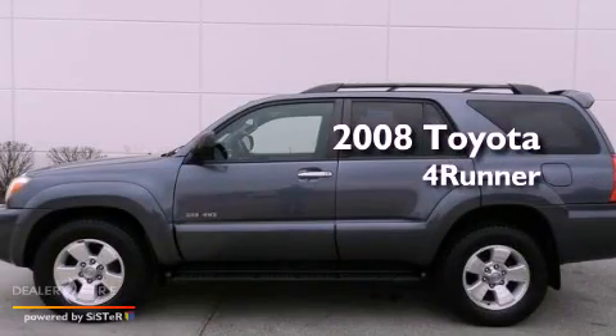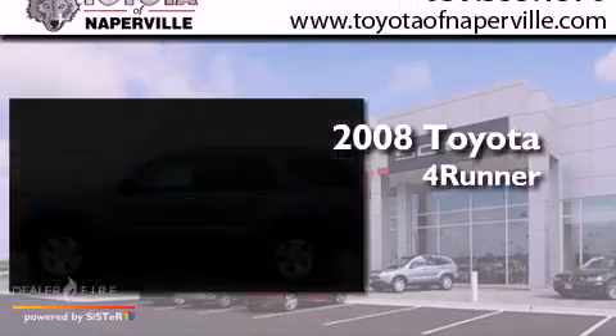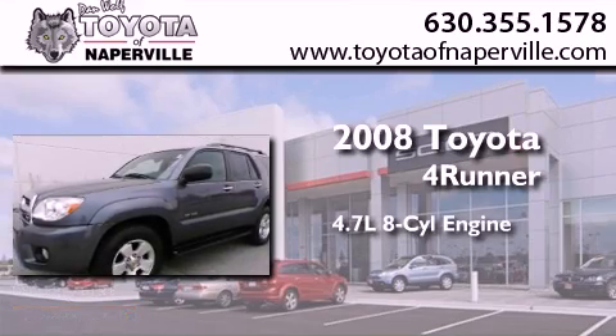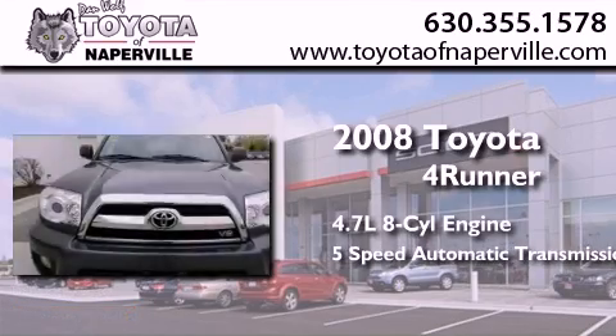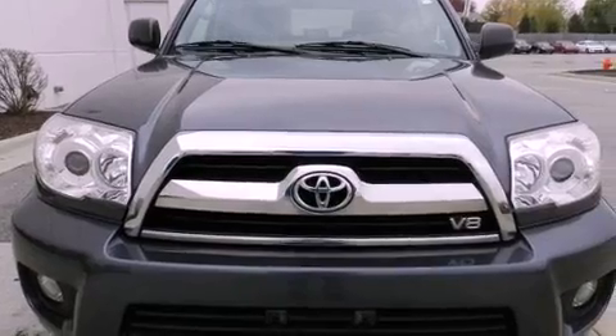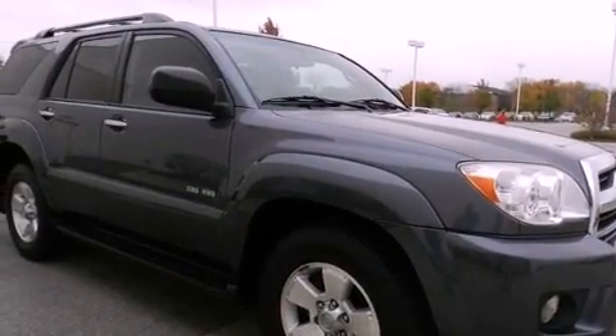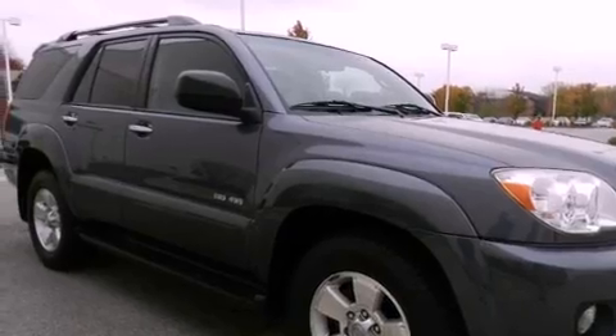This is a certified pre-owned 2008 Toyota 4Runner. It features a 4.7-liter 8-cylinder engine, a 5-speed automatic transmission, and 4-wheel drive. Its top features and packages include the value package, a sunroof, and traction control and stability control systems.